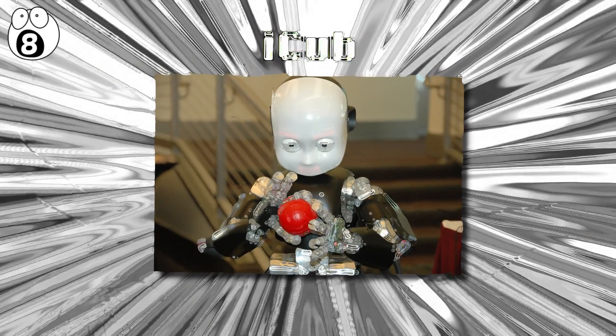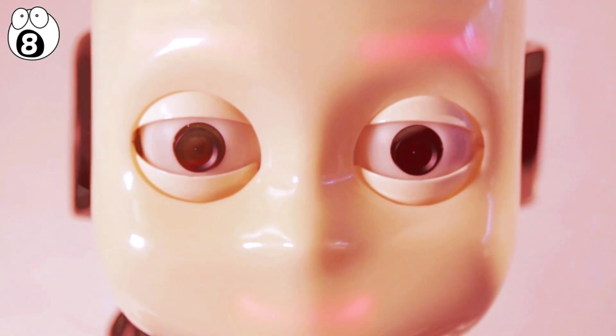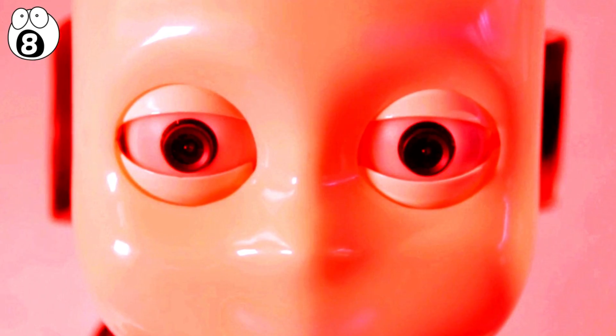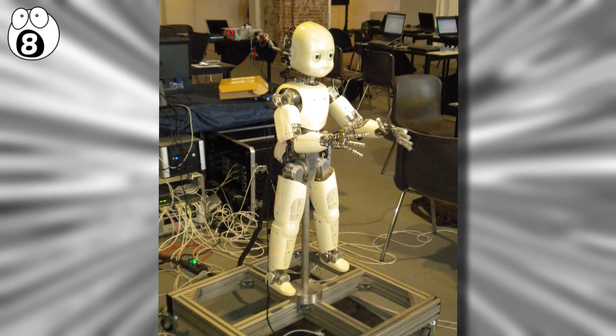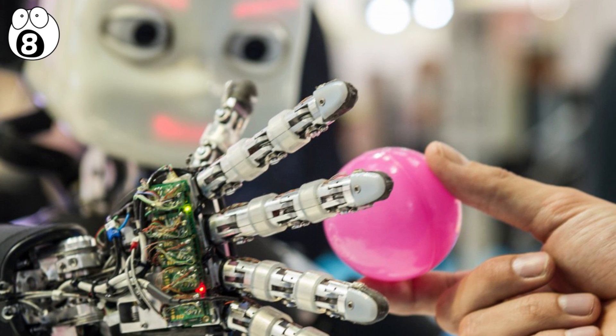Number 8: iCub. One of the creepiest looking robots on this list, with a disconcerting gaze that stares straight into your soul, iCub is a 1 meter high humanoid robot used for research into human cognition and artificial intelligence.